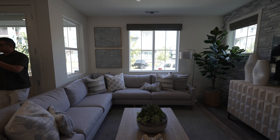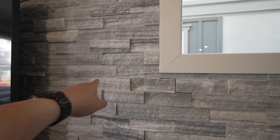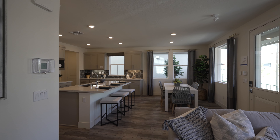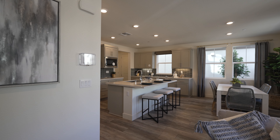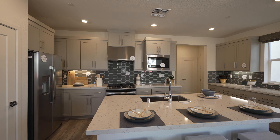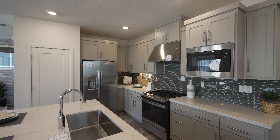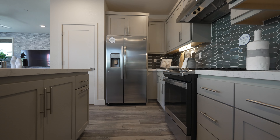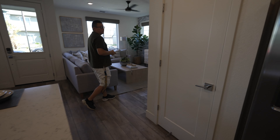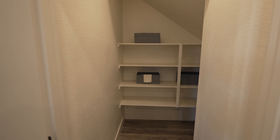The L-shaped couch is taking up too much space, but nice windows all around. We haven't seen this in a while — the sparkly design, we saw it in Century Communities. Look at this island! That stove is pretty nice. It looks kind of narrow but it's not too bad.